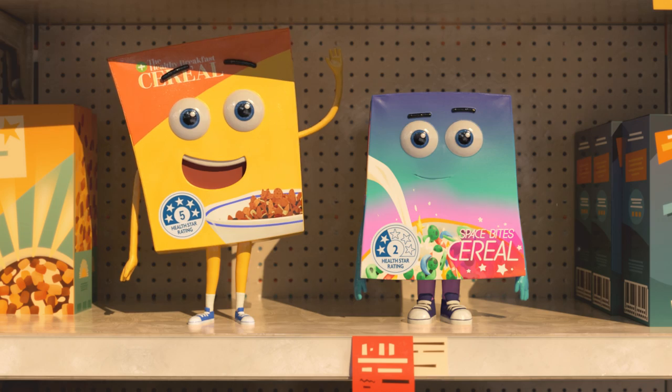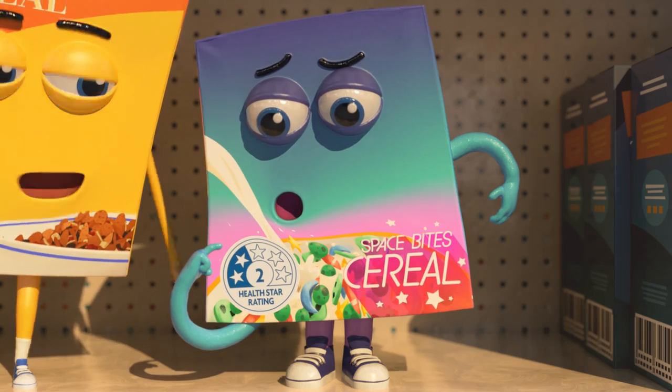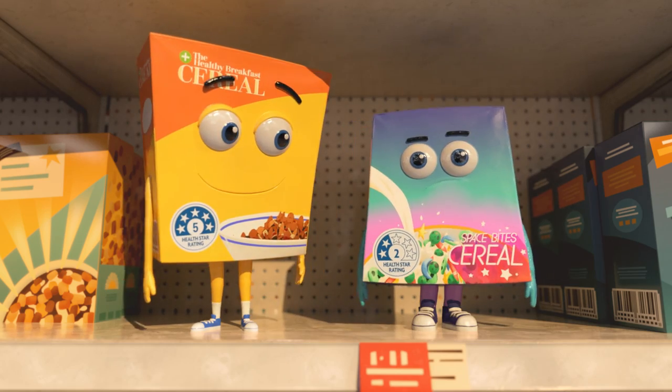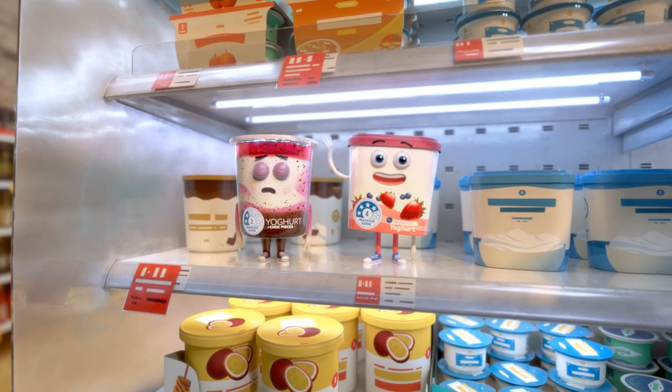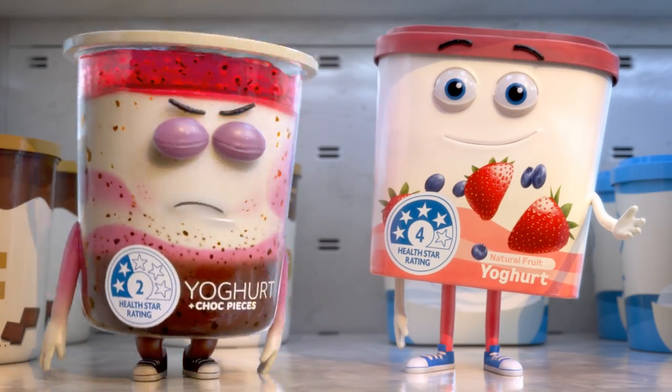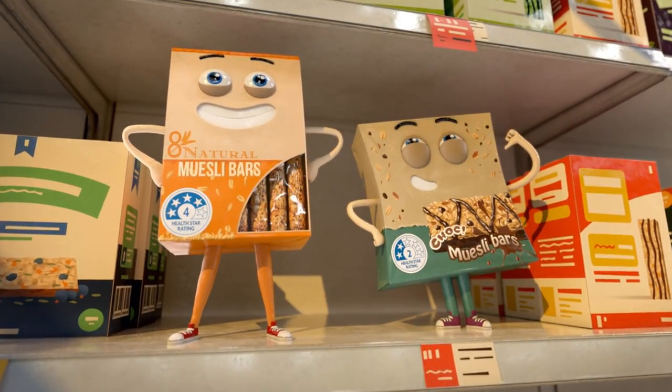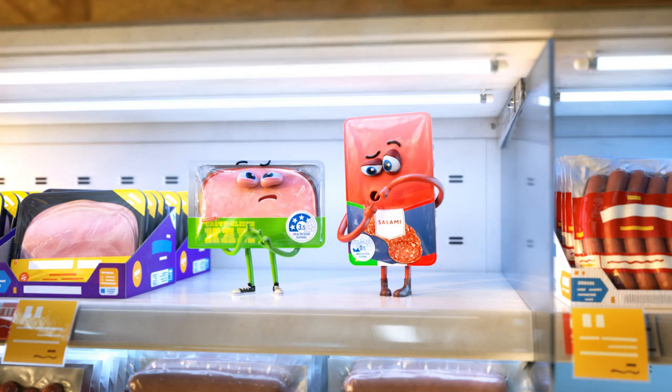The HealthStar rating lets you compare similar packaged foods to make healthier choices. For example, you can easily compare one cereal with another. At a glance, the stars on the front of the pack tell which packaged food is the healthier option. It's designed to help you choose healthier packaged foods as part of a balanced diet.